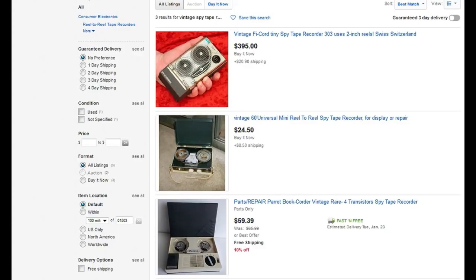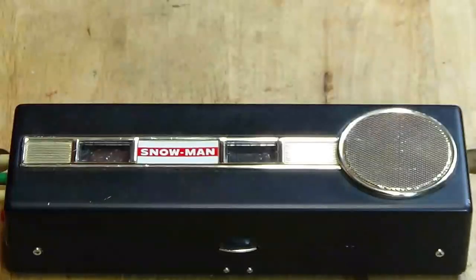Fast forward to 2018. The little recorders of yesteryear are still with us as collector's items. Many are listed as spy recorders on eBay, and often the prices are high. Nostalgia, imagination, and design give them appeal and value. These small machines are a collectible piece of history.